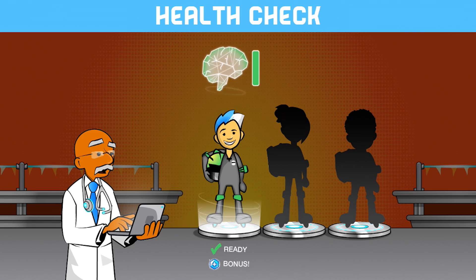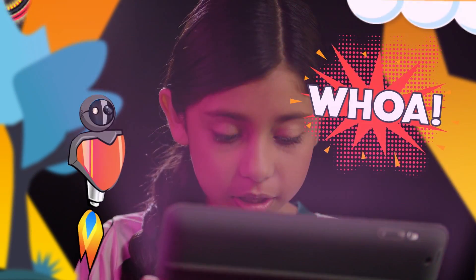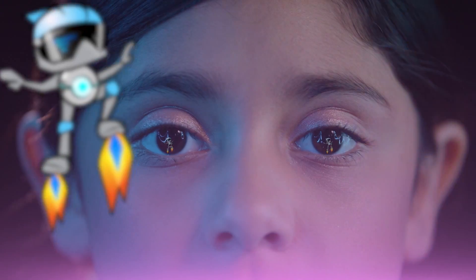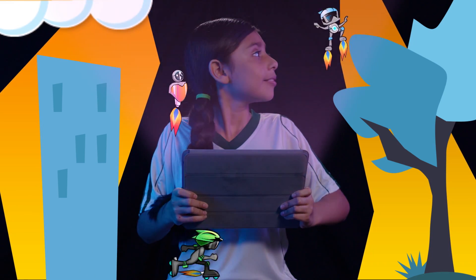Kids play the game by helping a team of players skate through six levels of the Rocket Blades championship. Awesome! The goal is to keep the players safe by avoiding obstacles.